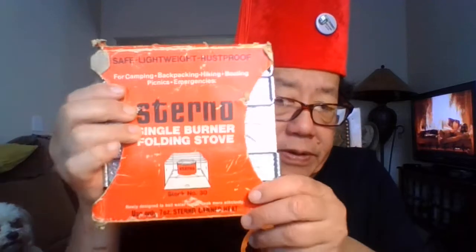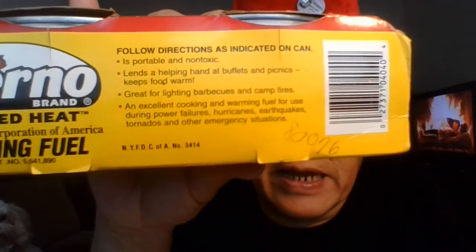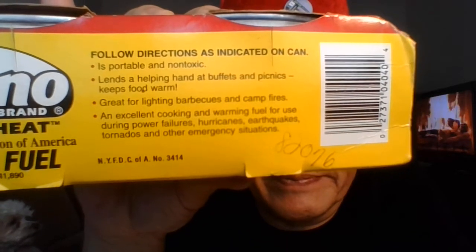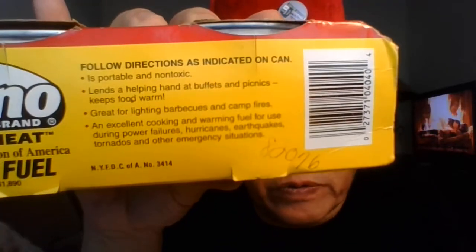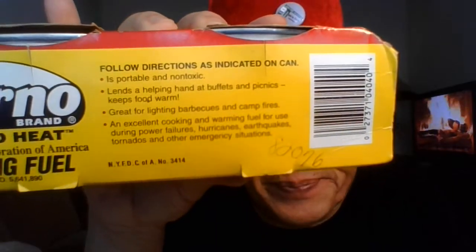First thing is Sterno — sometimes I misspell it because Uncle Alan's tired. If you have the proper Sterno stove, this is my old one from 40 years ago. Can you read that? Sterno is approved for indoor use. If it's not Sterno, don't trust it.